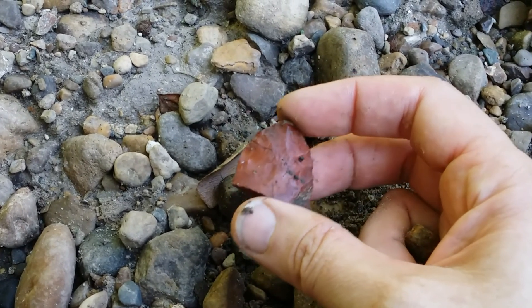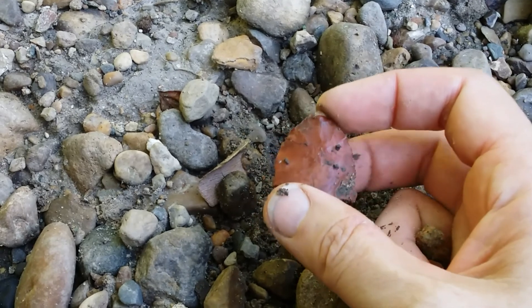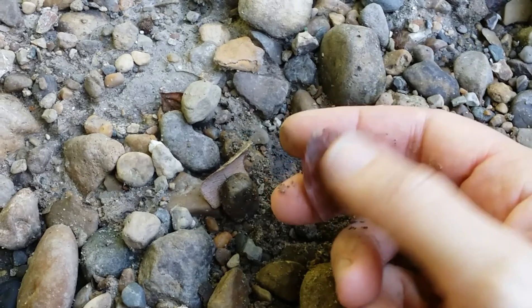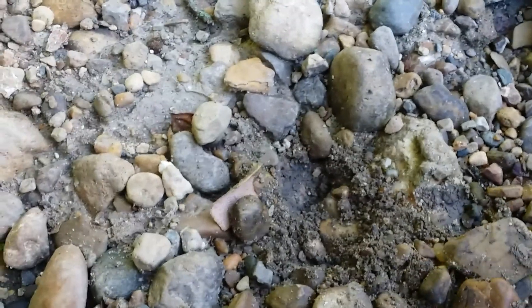The red caught my eye and the flaking along the side told me I should film this. So there we go — my first partial point. I guess I should dig around and see if the rest of it is around here somewhere.